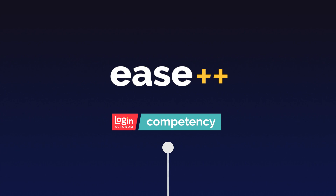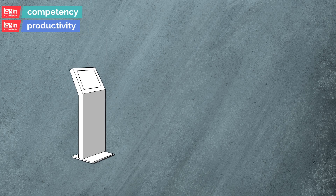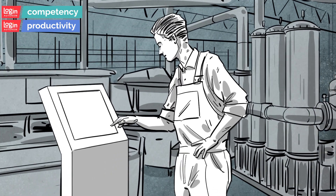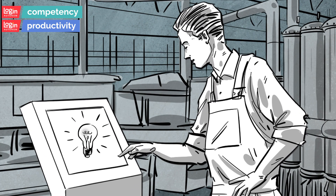When Competency is implemented alongside other Ease++ modules, using the terminals next to the production unit, you can make sure that Paul will not start his job unless possessing the necessary competencies. In the case of expiring competencies, Competency asks control questions from Paul on the spot.